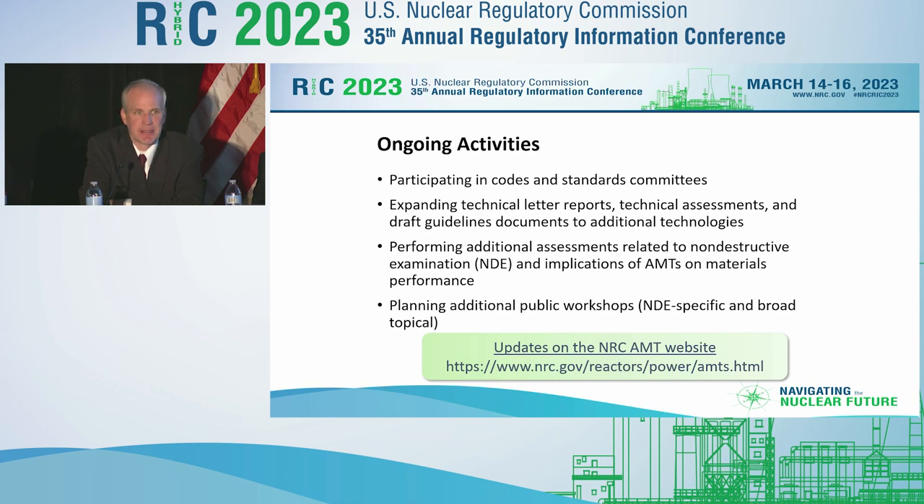We're planning public workshops. There are fairly solid plans for holding a public workshop in late October this year on AMTs. Back in 2020, the NRC hosted a very successful four-day public workshop with over 275 participants from academia, regulators, and industry. We're planning on holding something similar this October.